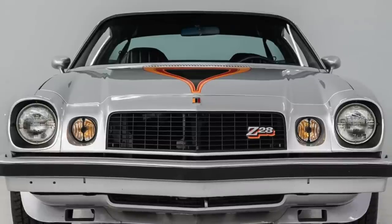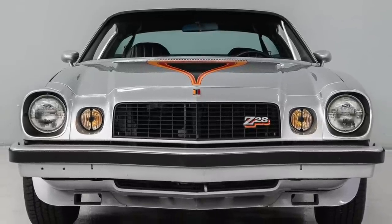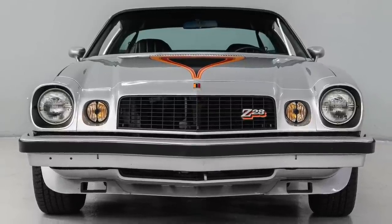None of this would have ever happened had it not been for the return of the Z28. Definitely, Chevrolet made the right decision to bring back the Z28.